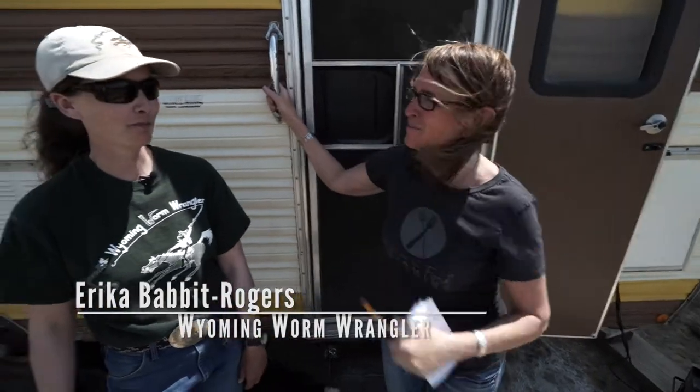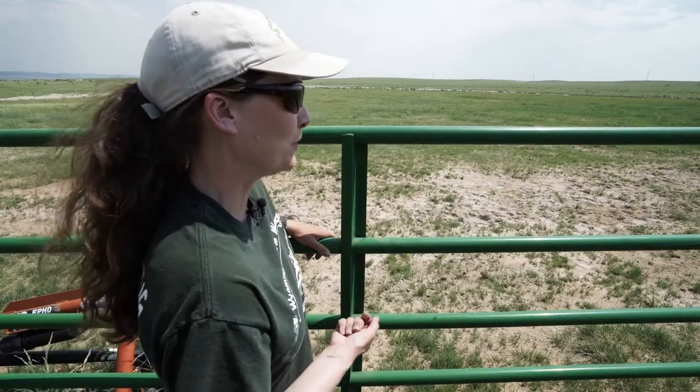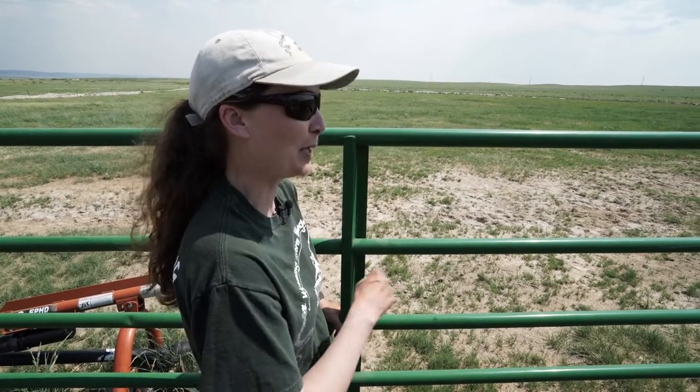When I was little, we'd go get night crawlers and sell them for bait. Now, if you're trying to do a high-income, low-labor business, it's not the business to get into.